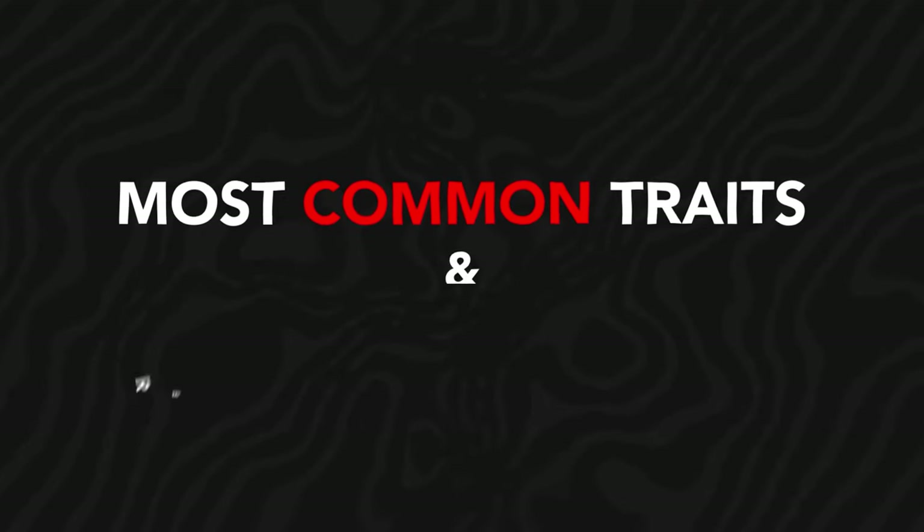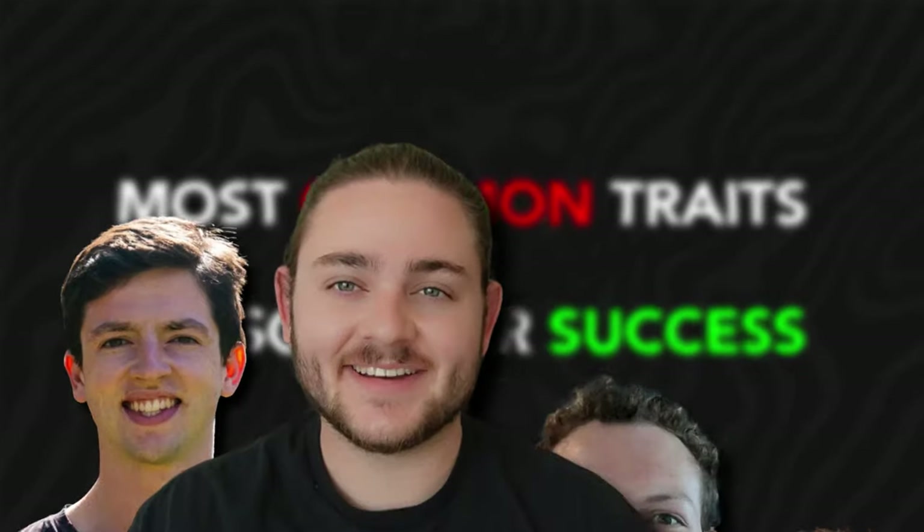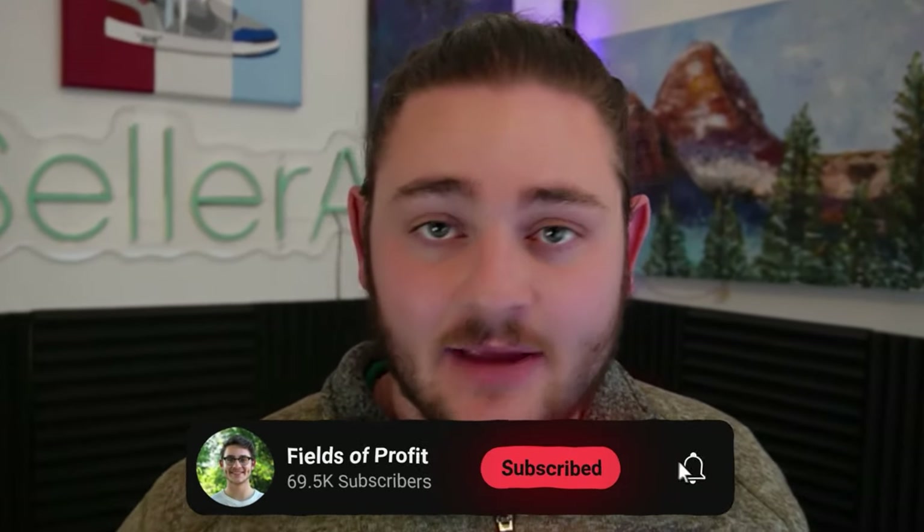Today I'm going to give you the most common traits and reasons for success behind some of the biggest Amazon sellers out there. Let's break down what these six, seven, and even eight figure Amazon sellers are actually selling on Amazon, how they're finding it, how they're making sales as fast as possible, and how they're finding other successful Amazon sellers to talk to. So take notes on this video, go implement the skills, and hopefully one day this video will partially be about you.